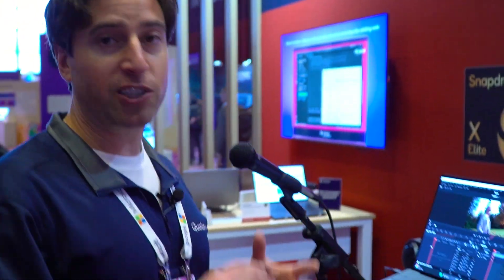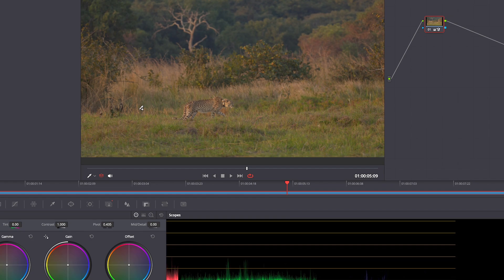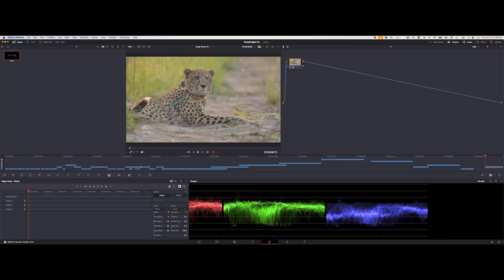They have this groundbreaking feature called Magic Mask. What it does is object detection — you can detect people and objects within your video and isolate them, so you can make corrections to just the colors of the person or only to the stuff around you. They use a neural network to identify the objects and the people, and it can do it very quickly, but then you have to do it to seconds or minutes worth of video.